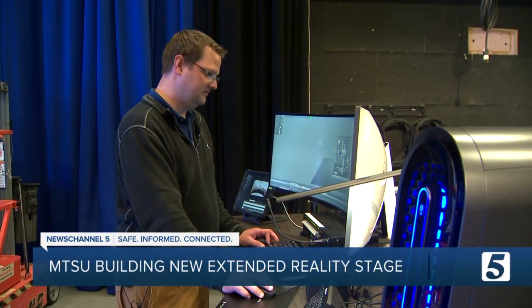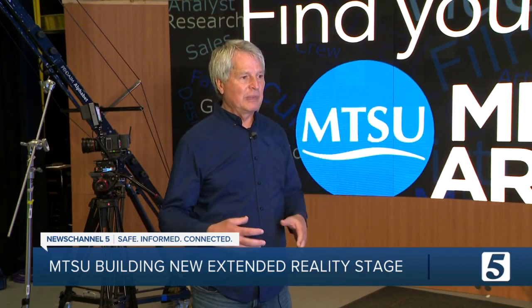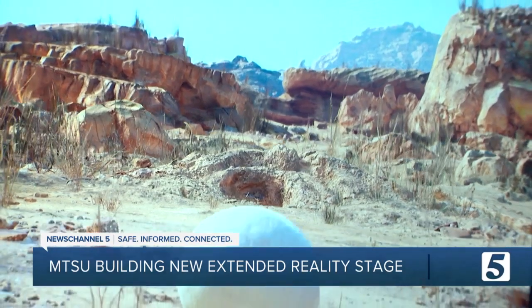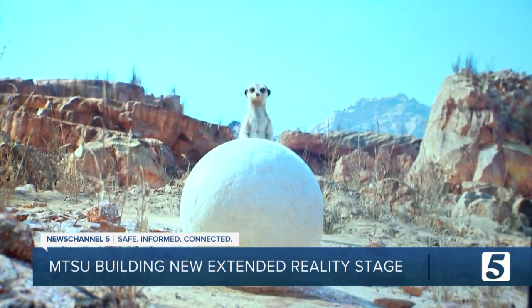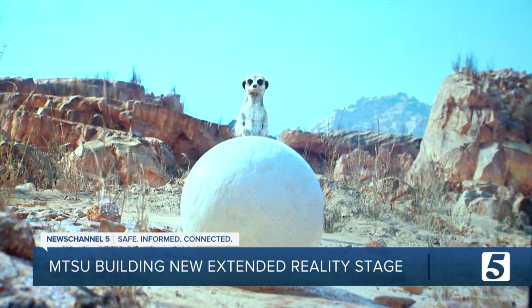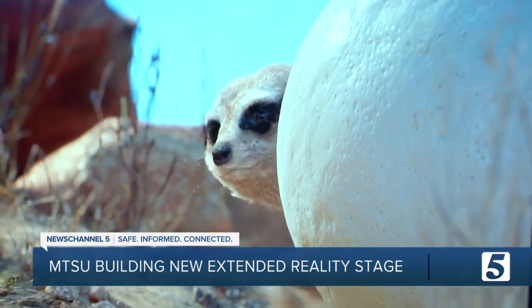MTSU believes they're the first in the nation to make this part of their curriculum. We're teaching students for what's going to be happening five years from now, 10 years from now, 15 years from now — an early adopter of technology you have to see to believe. It can be real, it can be imaginary, it can be anything you can think of. With photojournalist Michael Redd, Chris Davis, News Channel 5.